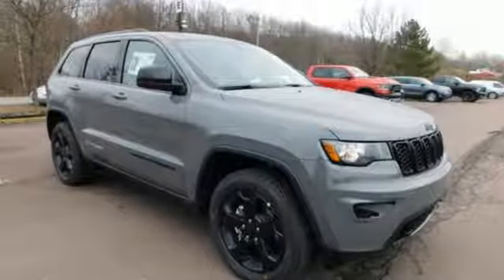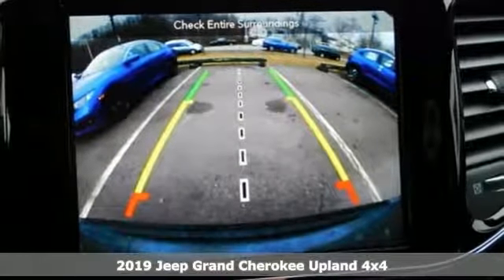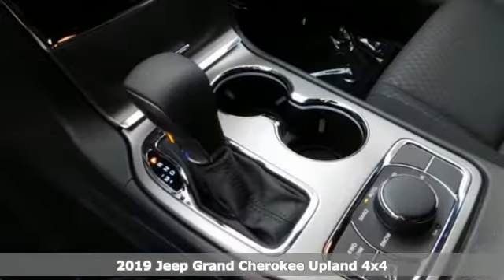It's a new 2019 Jeep Grand Cherokee. The Jeep life fits your life. You'll look forward to every drive with features like these.